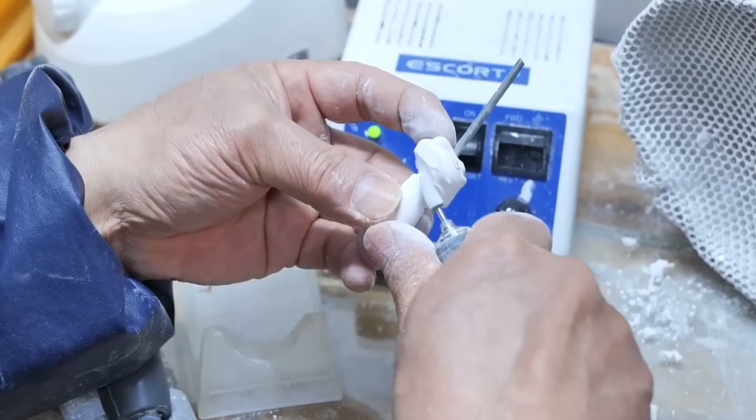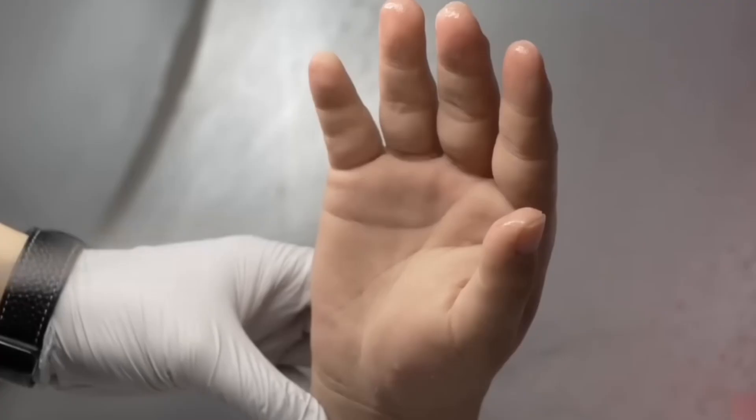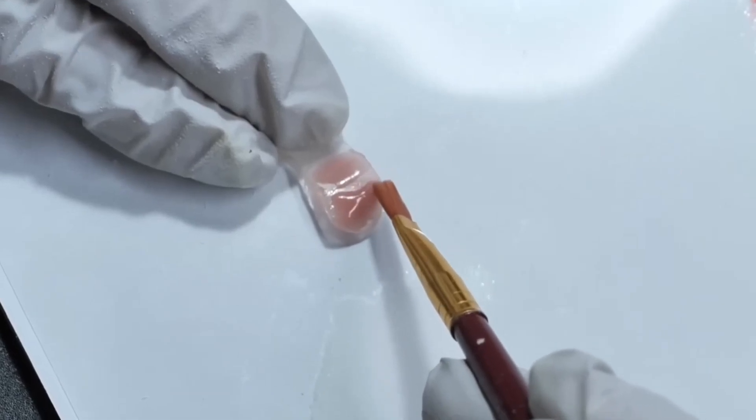Modern prosthetics often include advanced technology like sensors and electrodes, allowing users to control movements and interact with objects naturally. This combination of aesthetics and functionality ensures that prosthetics today are both realistic and empowering for the wearer.